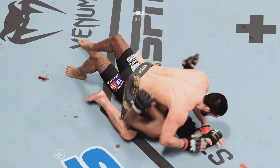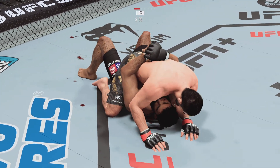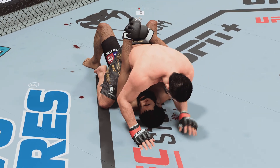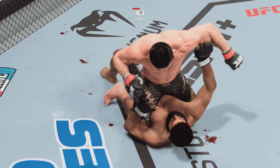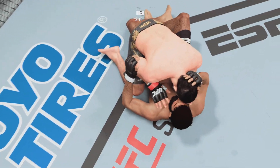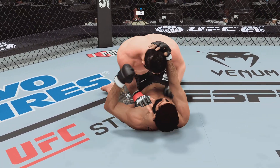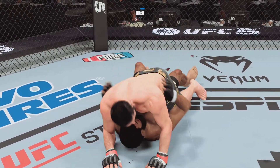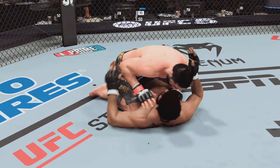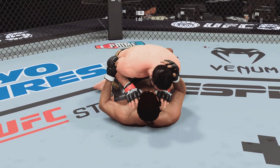Nice movement to avoid that strike coming down. Gotta be careful. He postures up now and lands a vicious head strike. Not just being offensive but offensive off his back — great punch lands. Trying to pass here, but Dikembe Mutombo style he gets denied. Great job blocking that pass by the bottom fighter.